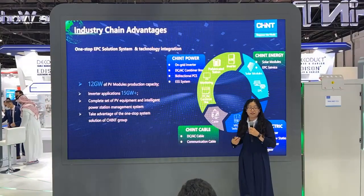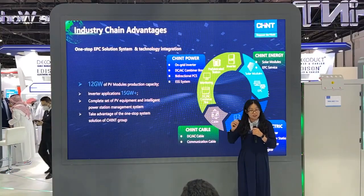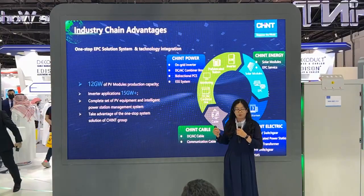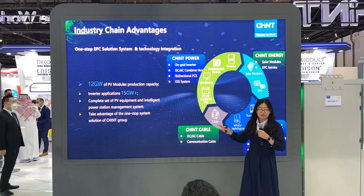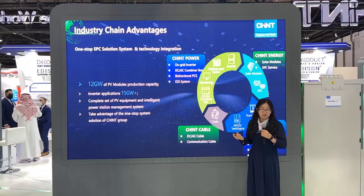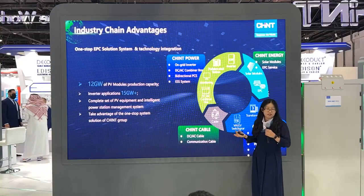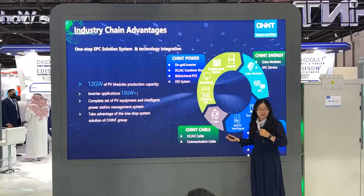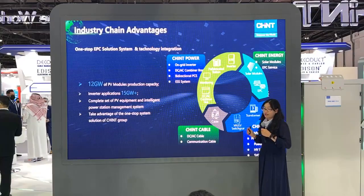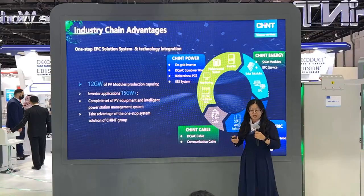CHINT is a total solution provider. Commonly you will see low-voltage products like circuit breakers and miniature circuit breakers, but CHINT can also provide large transformers. In a solar project, you can see all of them — including solar modules, low-voltage switchgear, MV switchgear, transformer substations, and DC and AC cables. All these products can come from CHINT. The biggest advantage is that we can extremely control quality, performance, price, and supply.